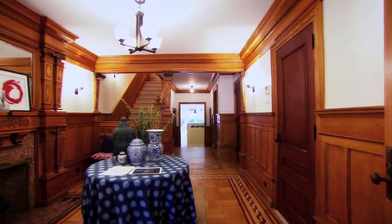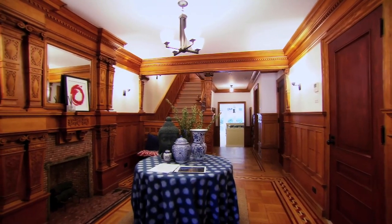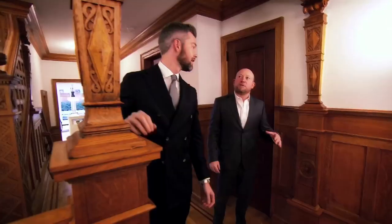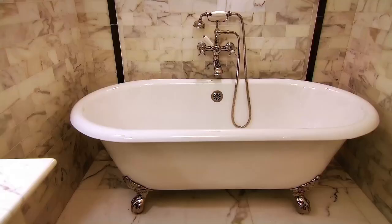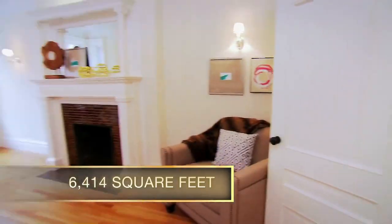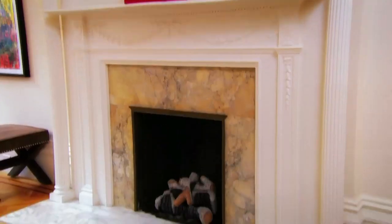Whoa. Yeah. That's what 1884 looked like. All original wood. This is crazy. A lot of it was either painted over or damaged in places with fire, so it was quite an undertaking to actually restore this. Original fireplace — we've been able to preserve three of the fireplaces.